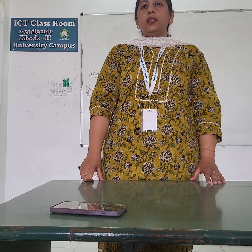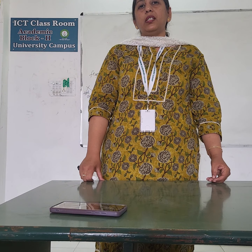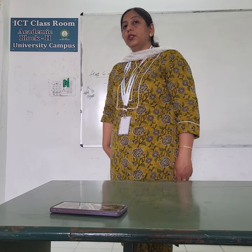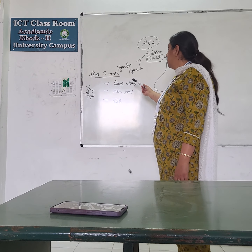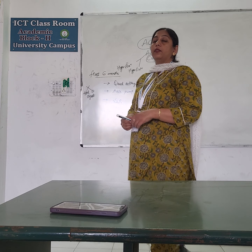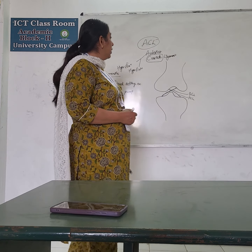Today we are discussing about the further management after six months of the ACL injury. In the last lecture, we studied the first six months of physiotherapy protocol of ACL. Now what are the further exercises we generally do?